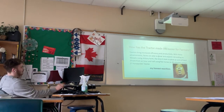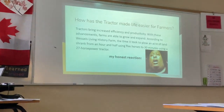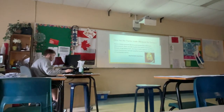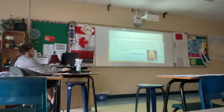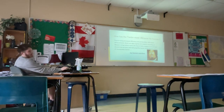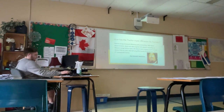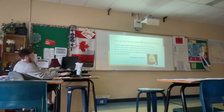How has the tractor made life easier for farmers? A tractor brings increased efficiency and productivity, and farms are able to grow and expand. According to Wessel's Living History Farm, the time it took to plow an acre of land shrank from an hour and a half using five horses to just 30 minutes using a 27-horsepower tractor. And this is my honest reaction to that information.